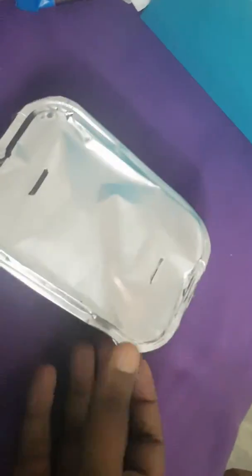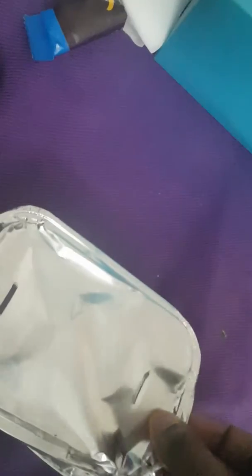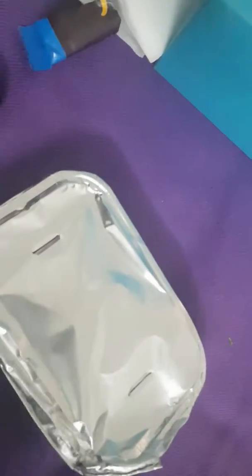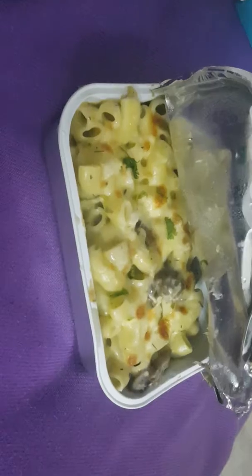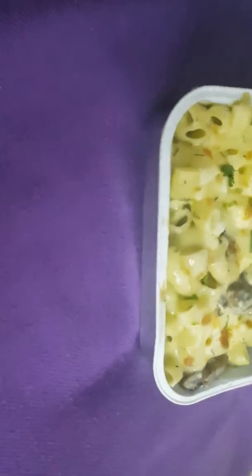Let's see what's inside. It's really hot — so damn hot. There you go — this is what you get for 200 bucks. It's not even full, I would say.